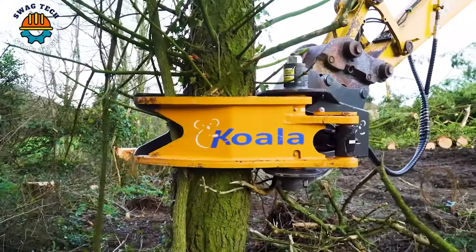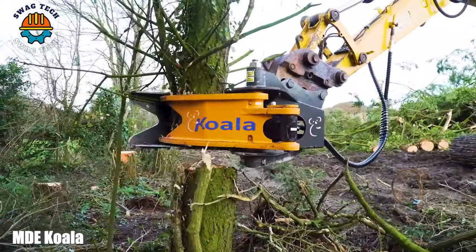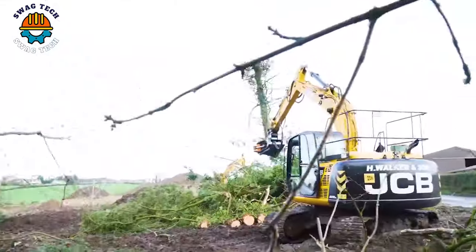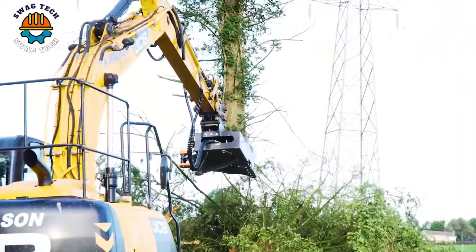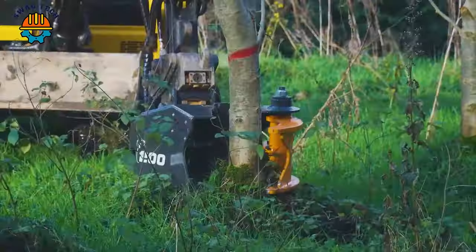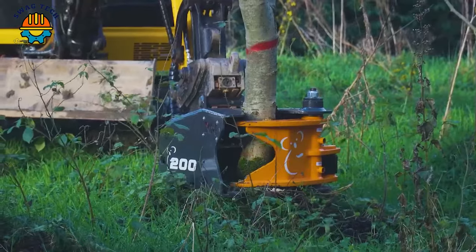Discover the MD Koala Range, an advanced tree-felling masterpiece with a purpose-built heavy-duty chassis to ensure it is stronger, more resilient, and sturdier — taking tree mastery to the next level.